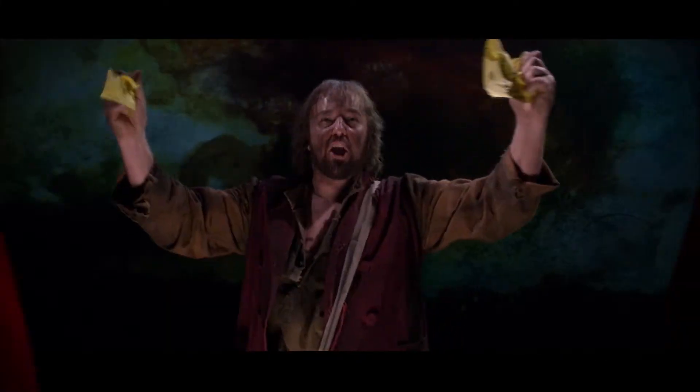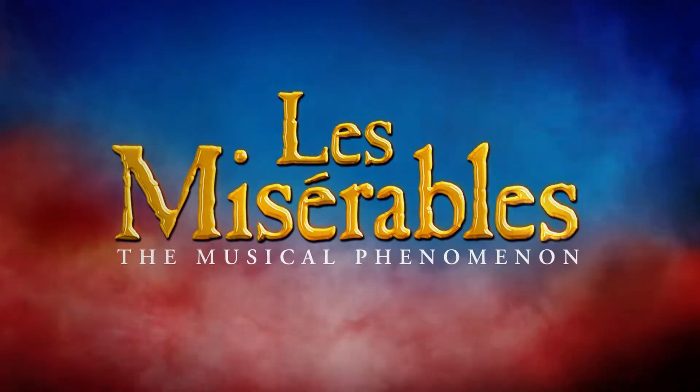Do you hear the people sing, singing the song of angry men. I'm Laura,